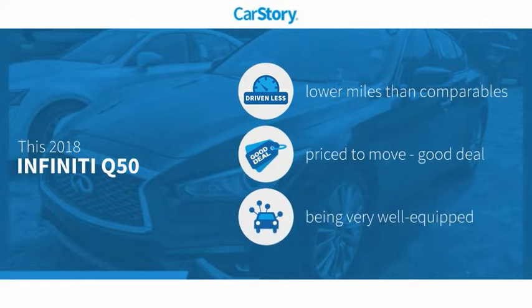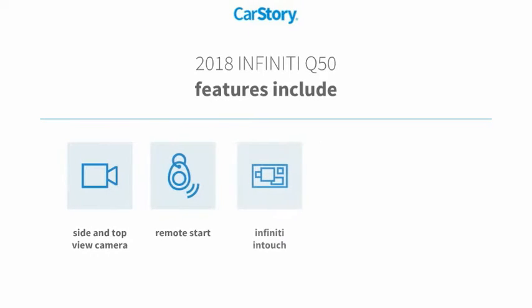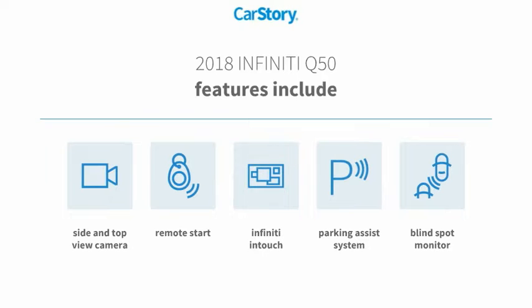CarStory research indicates this vehicle as having lower miles with less wear and tear, a good deal, and loaded with features. Features also include parking assist system, remote start, and blind spot monitor.